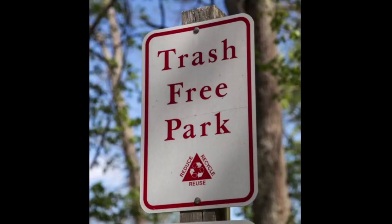Another thing to be aware of when hiking the trail is that we have a trash-free park policy, so you want to pack in, pack out, and leave the park better than you found it. Take all your trash out of the park with you. We offer trash-free park bags in various locations along the park that you can put your trash in and take it home with you.